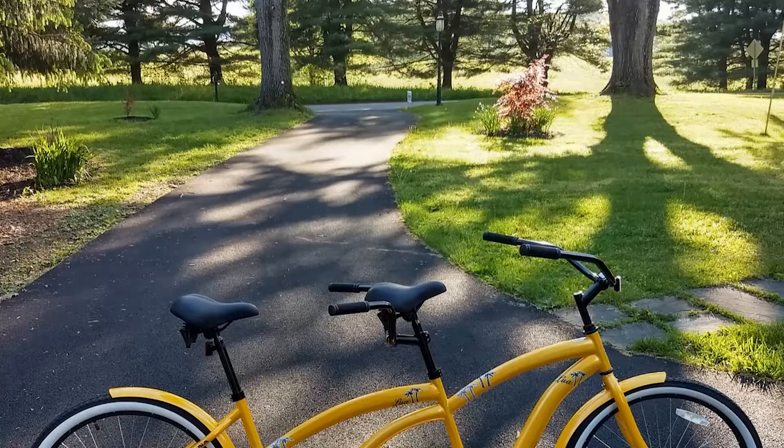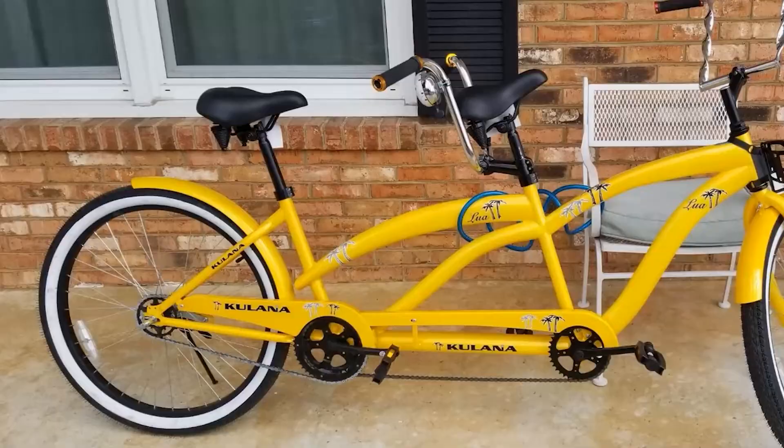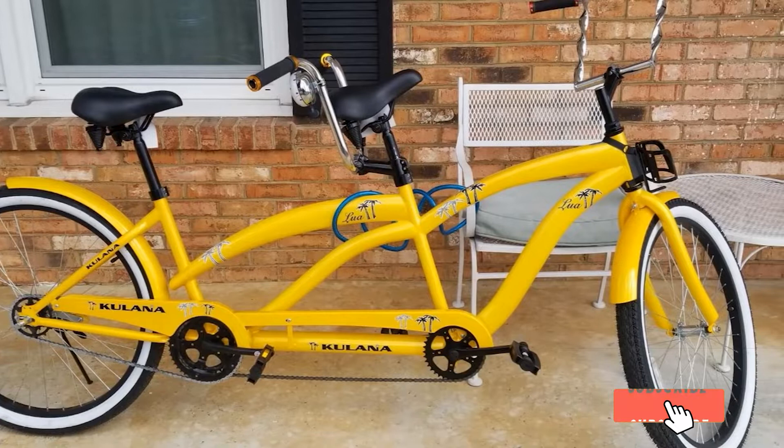Yellow fenders will do their best to protect you from mud and puddles, so it is easier to enjoy the bike in all types of weather. The Killano is the least expensive choice on our list, so if you are eager to see if you would enjoy a tandem bike but want to test one out first, this is a great choice for you.